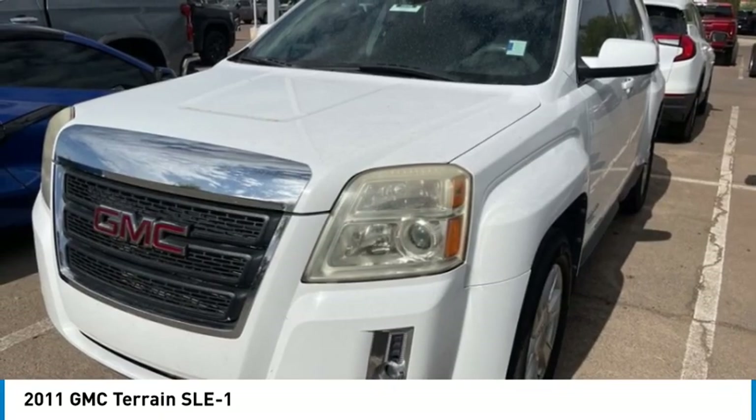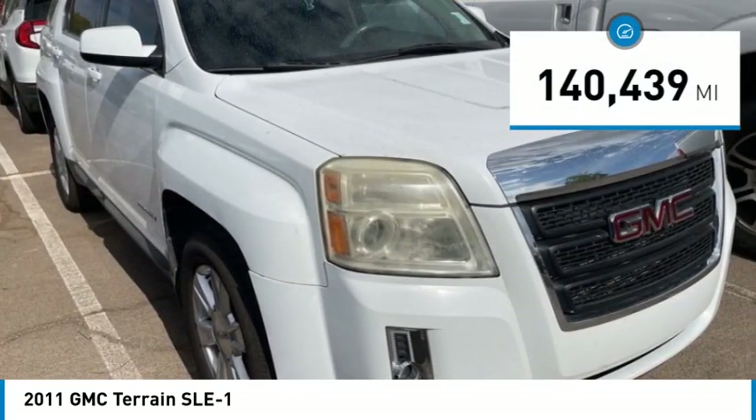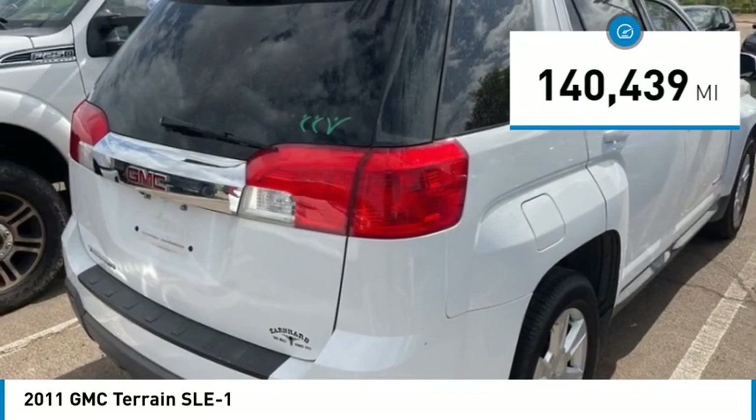An EPA estimated 32 highway MPG is not bad either. This vehicle has less than 145,000 miles.